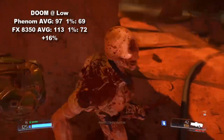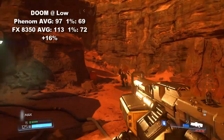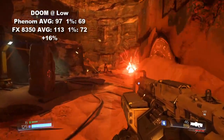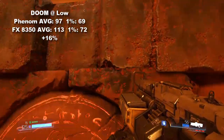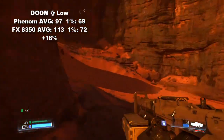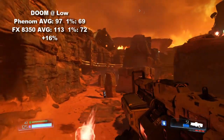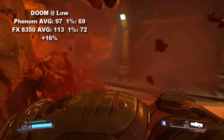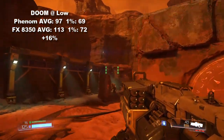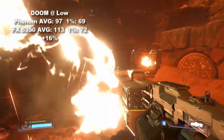Transitioning on, we take a look at 2016's Doom. On the low preset and playing the beginning combat sequence of the UAC for consistency, we captured an average of 97 frames per second and 1% lows of 69, while the FX CPU showed a decidedly stronger 113 FPS average with lows at 72. This places our performance increase at around 16% for this particular title.